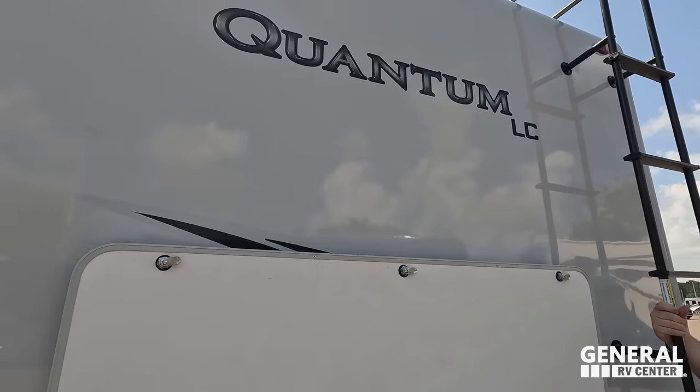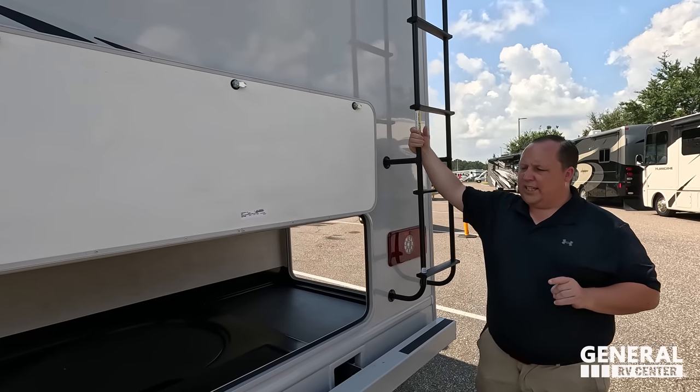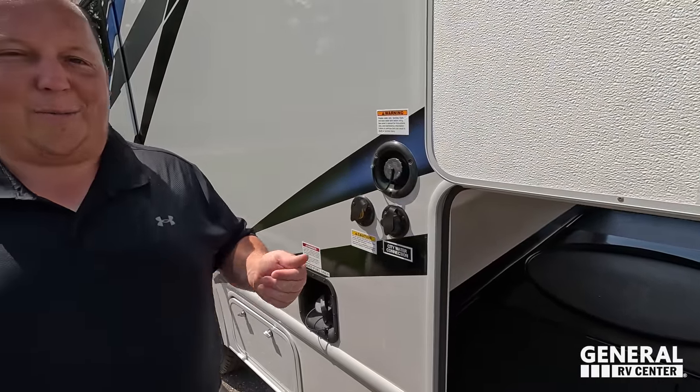There's a backup camera in the tail light. This is a 30-amp motorhome with one AC unit.